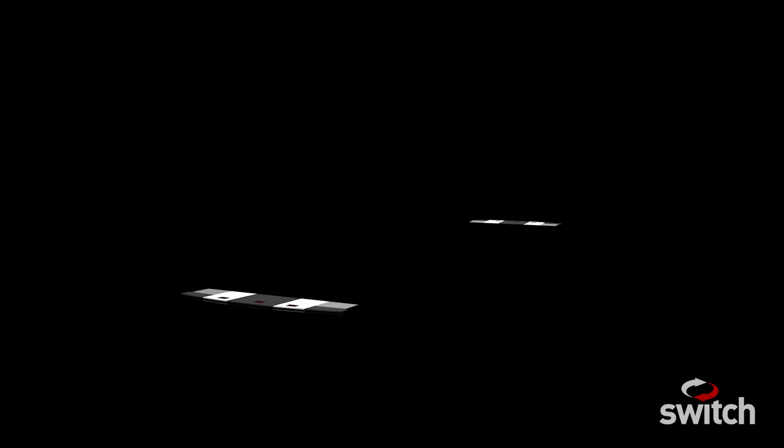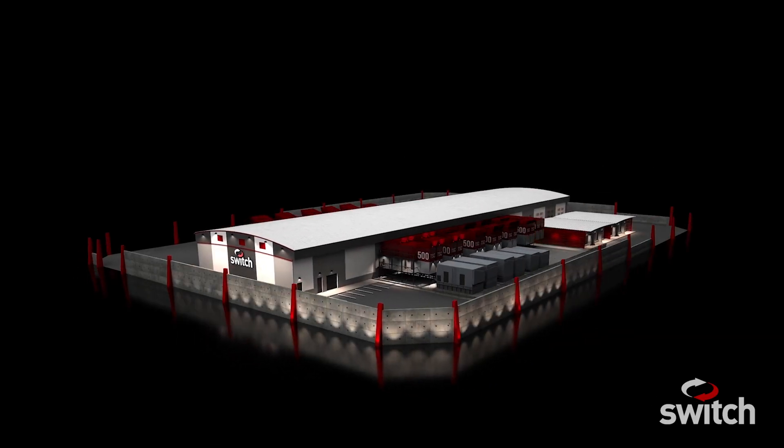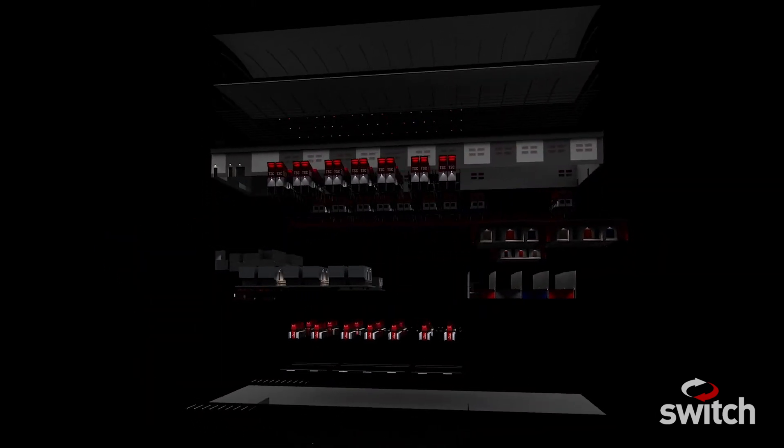Switch is the leading designer, builder, and operator of exascale data centers in the United States. We uniquely build gigawatt-plus size campuses that we provide to 1,500-plus enterprise customers and many of the world's largest companies.